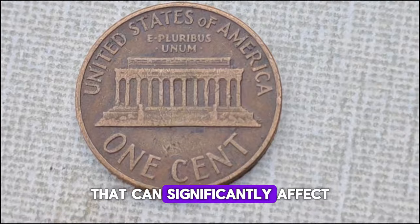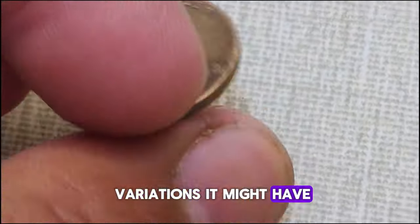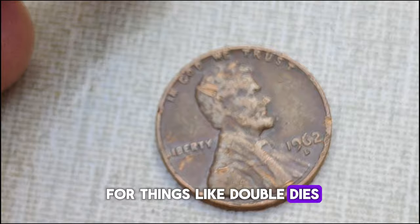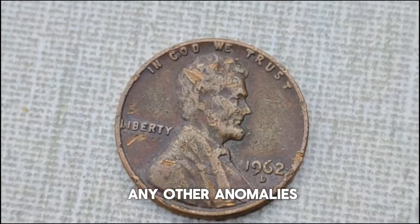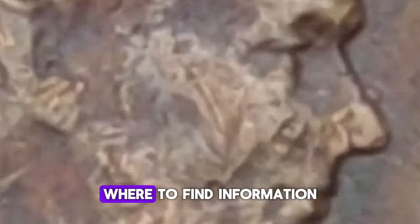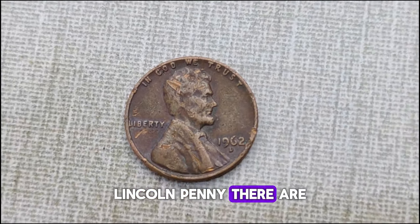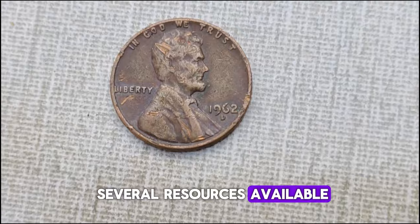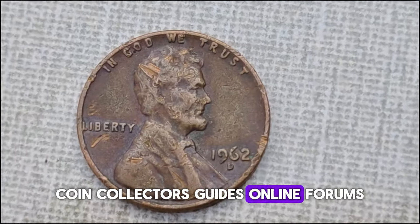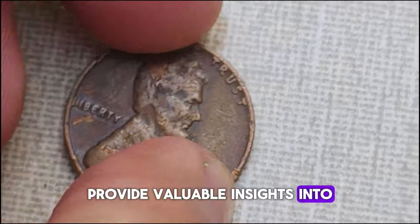Another factor that can significantly affect the value of this penny is any errors or variations it might have. Keep an eye out for things like double dies, off-center strikes, or any other anomalies that might make your coin unique. For those wondering where to find information on the value of your 1962 D-Lincoln penny, there are several resources available — coin collectors' guides, online forums, and professional appraisers can all provide valuable insights.